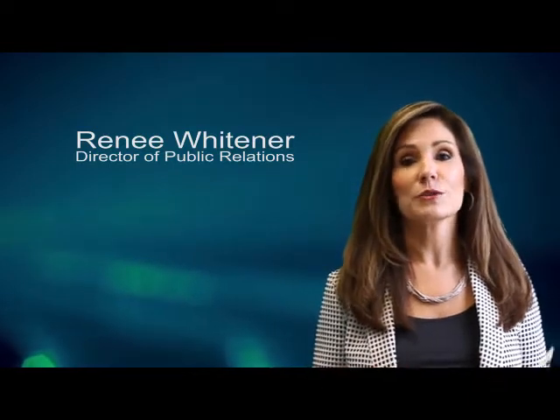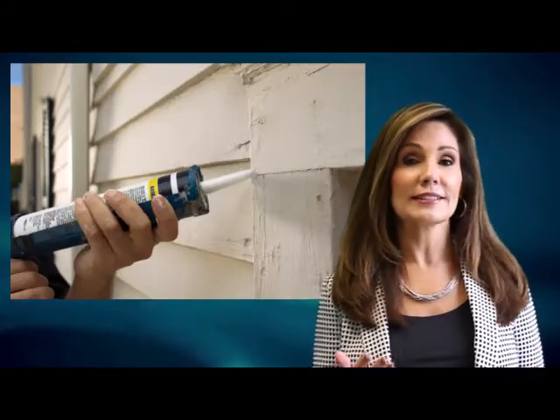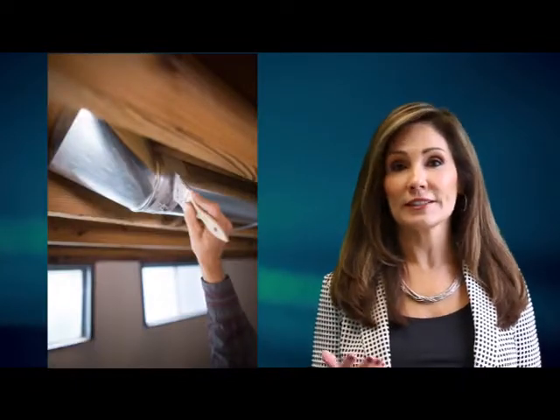We want to help you save money by helping you avoid wasting energy. One of the easiest, most cost-effective things you can do is to seal any air leaks in your home. That means caulking, sealing, or weatherstripping any seams, cracks, or openings to the outside.